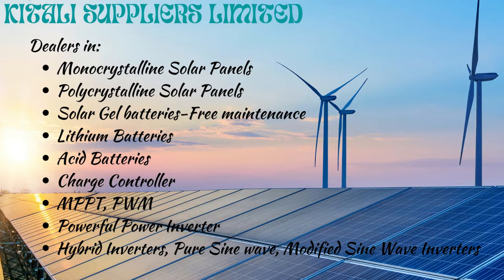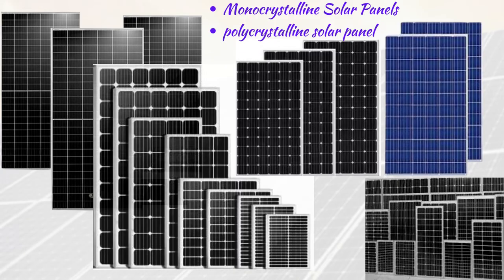At Kitali Suppliers Limited, we specialize in providing high quality, sustainable and affordable solar energy systems. We have monocrystalline all-weather solar panels.